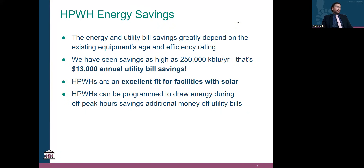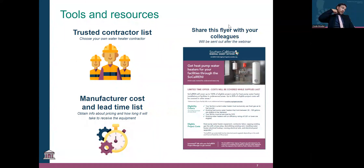Heat pump water heaters are an incredible fit for facilities with solar, essentially taking your water heating end use off your electricity bill and using on-site generation to service it. They can also be programmed to draw energy during off-peak hours, saving money in that four-to-nine window and reducing peak usage. We have a flyer, a trusted contractors list, manufacturer cost and lead time lists, so we can craft the most time-efficient and cost-effective project for each agency.